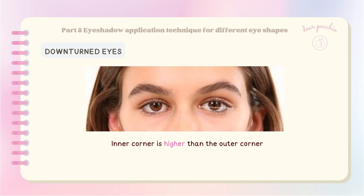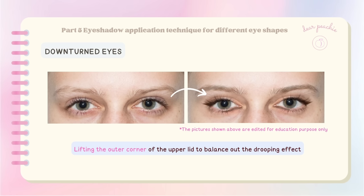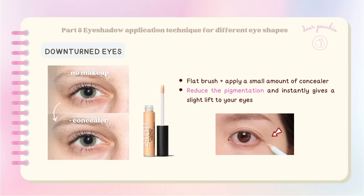For downturned eyes, where the inner corner is higher than the outer corner — often giving off a gentle, innocent, or melancholic impression — we focus on lifting the outer corner of the upper lid. Before applying eyeshadow, there's a crucial step: concealing the groove or indentation at the outer corner, which tends to be more pronounced and can have darker pigmentation, creating the illusion of droopy eyes. Use a flat brush and apply a small amount of concealer to the groove to reduce pigmentation and give a slight lift.